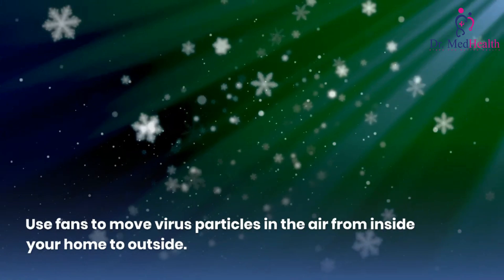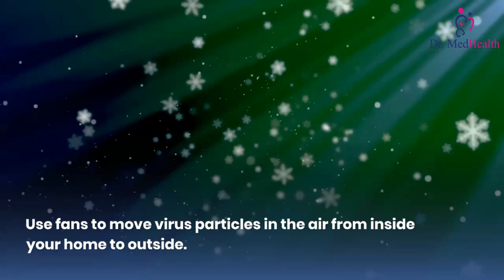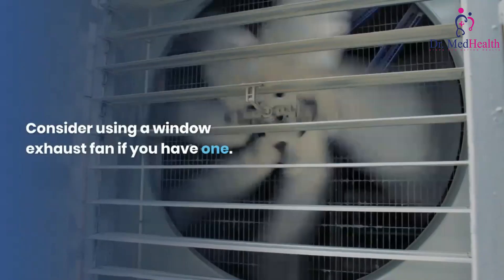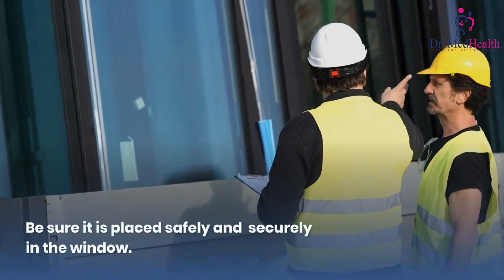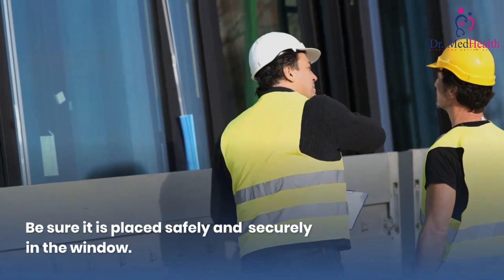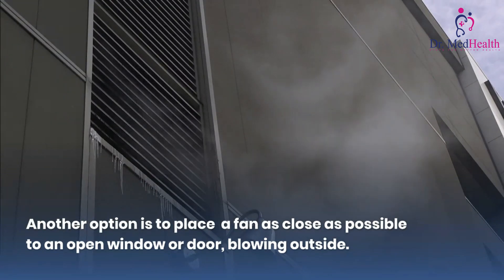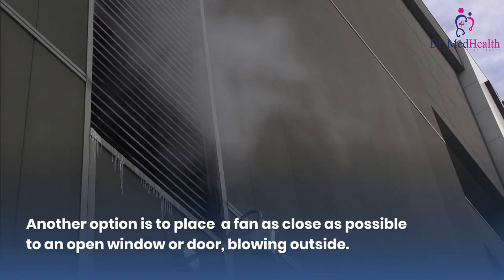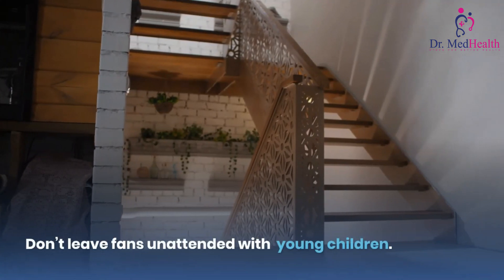Use fans to move virus particles in the air from inside your home to outside. Consider using a window exhaust fan if you have one — be sure it is placed safely and securely in the window. Another option is to place a fan as close as possible to an open window or door blowing outside. Don't leave fans unattended with young children.